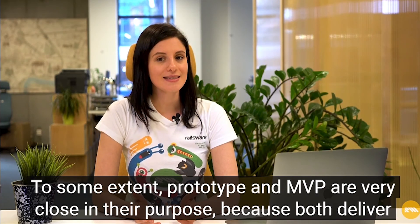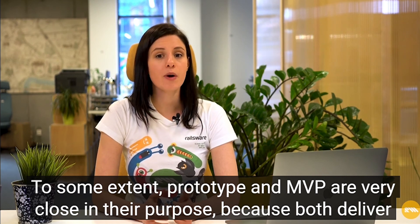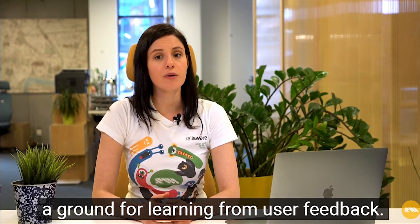To some extent, prototype and MVP are very close in their purpose, because both deliver a ground for learning from user feedback.